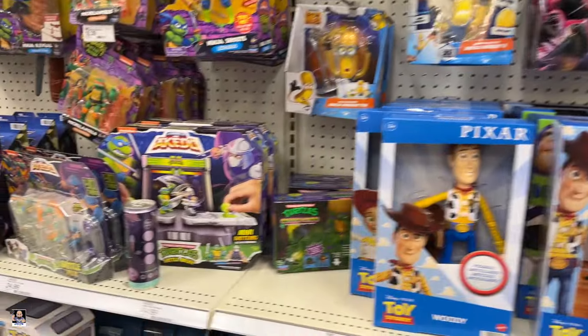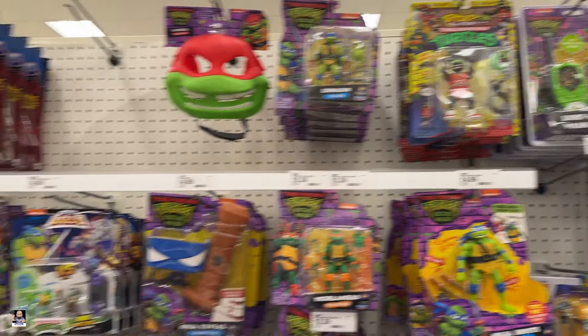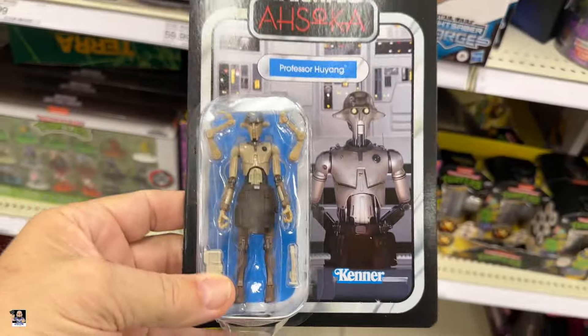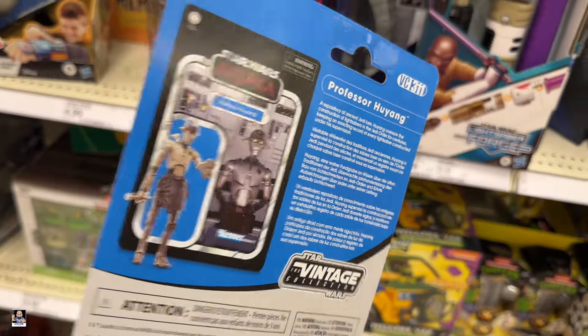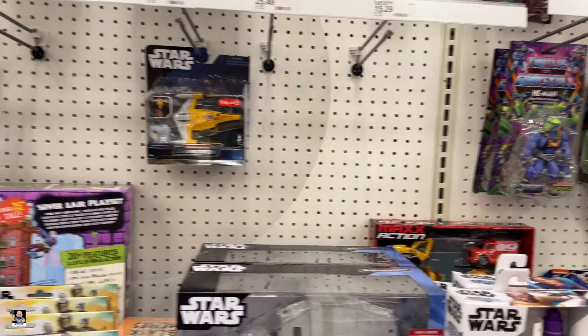Godzilla's. Got an energy drink. Slam Duck Turtles. Oh, this is new — three-and-three-quarter Hu-Yang. Haven't seen that. Very nice.